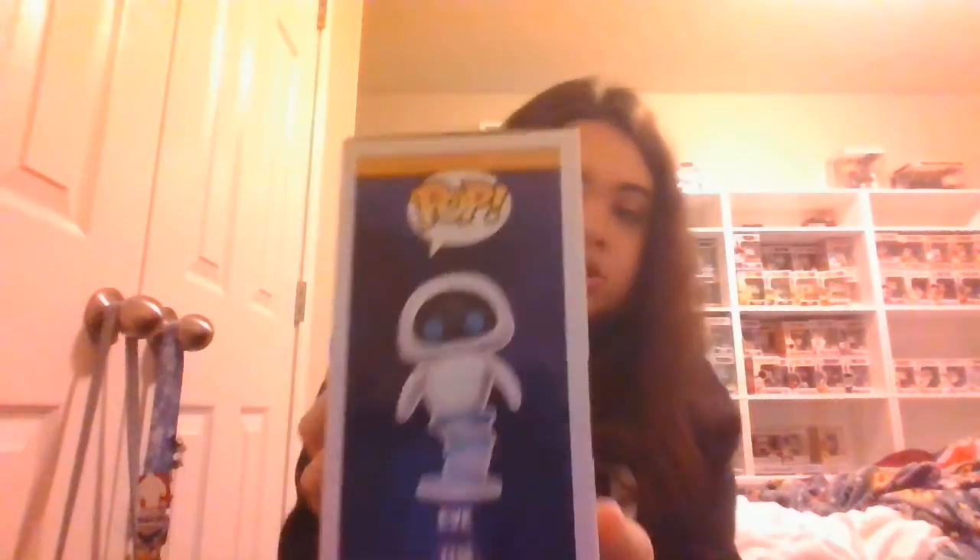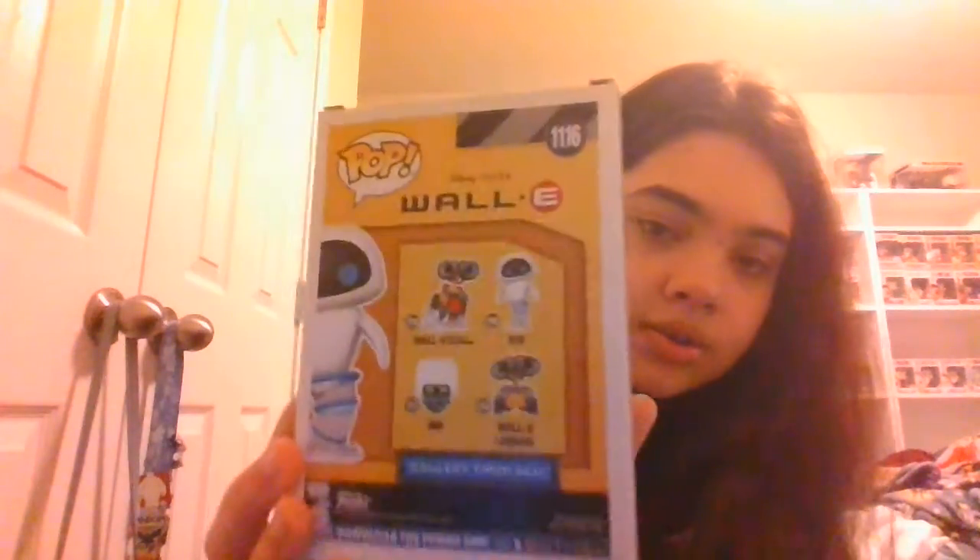You can also get Wally with fire extinguisher, Mo, and Wally — including the jumbo 10-inch Wally. It also says BNL on the tab if you pull it from the top. Here's the side art, here she is in the box — she's number 116. Here's the other side, it says Eve with a picture, here's the back, and then the top from both views.